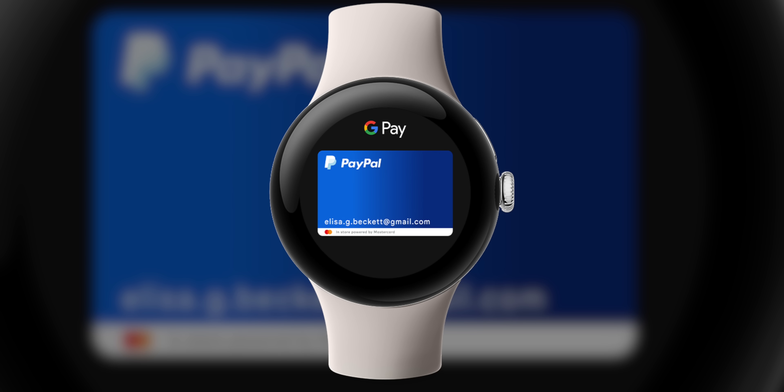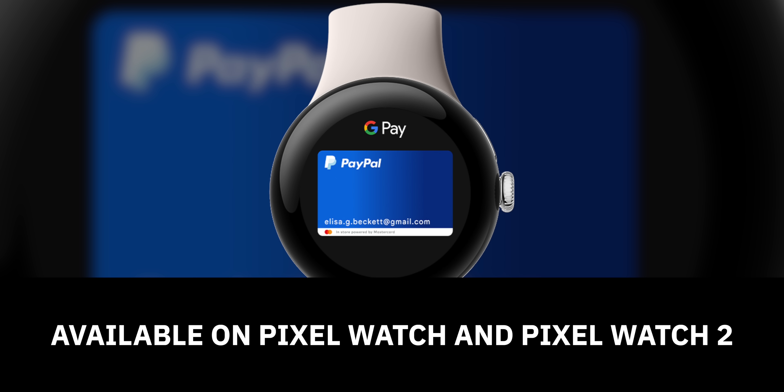One more small update to the Pixel Watch is that you can use PayPal to make wireless payments directly from your wrist, just like any other credit card in your wallet. Google mentioned this a couple of updates ago, but the feature is finally here.